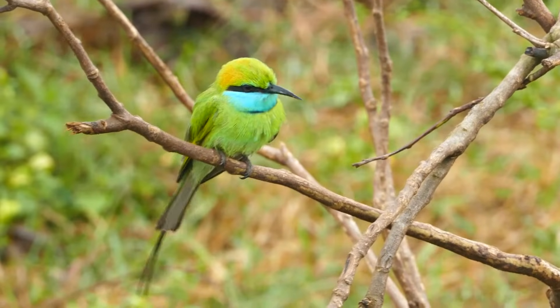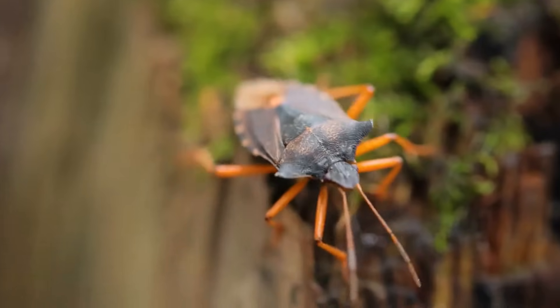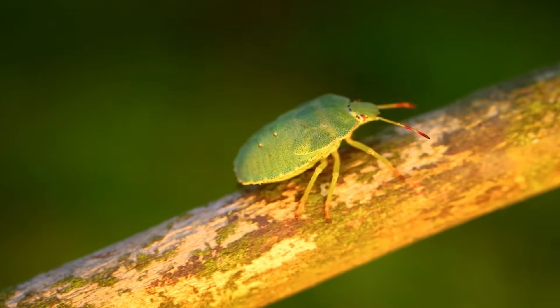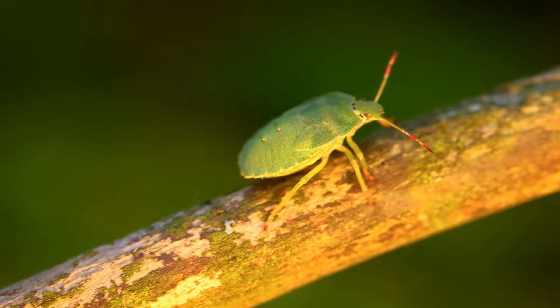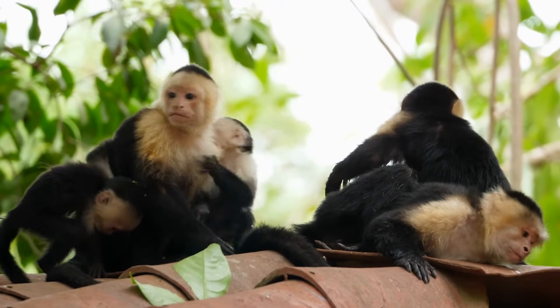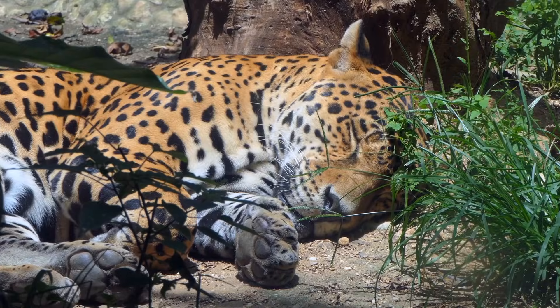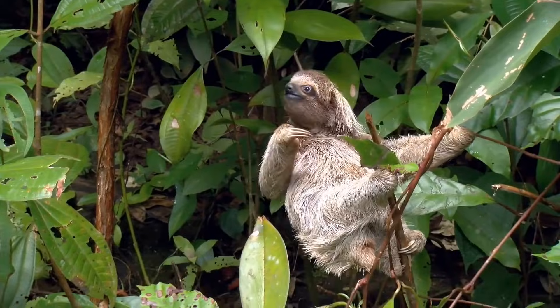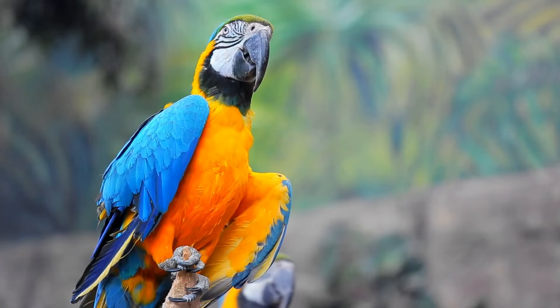And let's not leave out the smaller creatures. There are all kinds of insects, like dazzling butterflies and busy beetles that call the rainforest home. The rainforest is a bustling community of life, and that's why it's so important for us to learn about it and protect it. Thanks for watching, and see you next time.